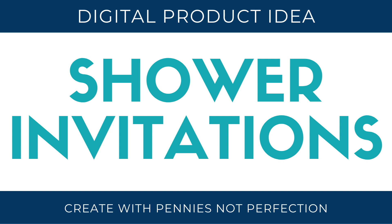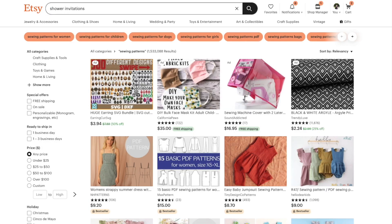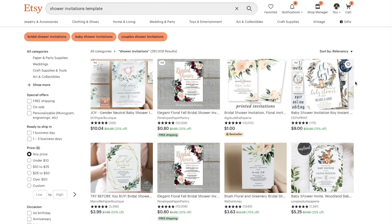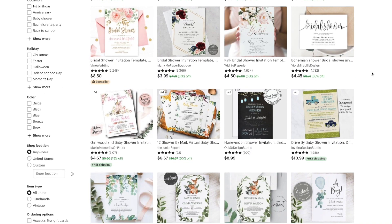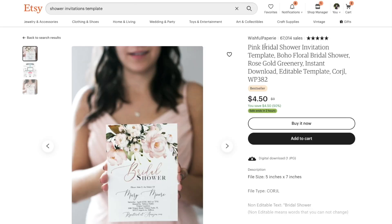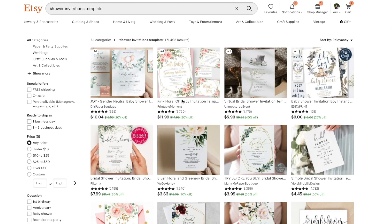Shower invitations. There are a ton of different showers — bridal showers, baby showers, all sorts of showers, especially if you're Southern. There are all sorts of parties related to big life events, so you can make shower invitations for those special events and then people can download and edit them themselves using any of the programs that allow you to do that. This is another addition I would put in a wedding-related shop.